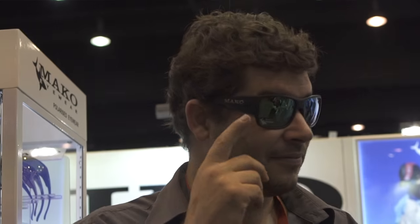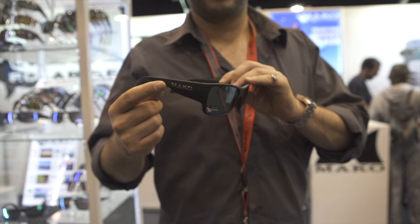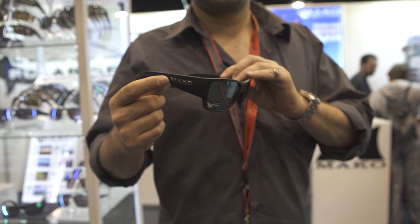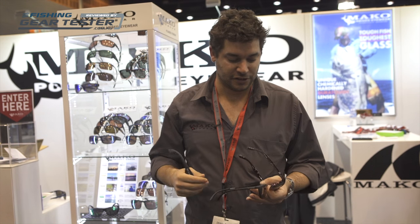On the frame side of things, we've got the Mako Covert. Really cool fashion piece, but it's got some extra wide sides to stop that light from getting in the side. And again, comes in our proprietary high-definition lens.